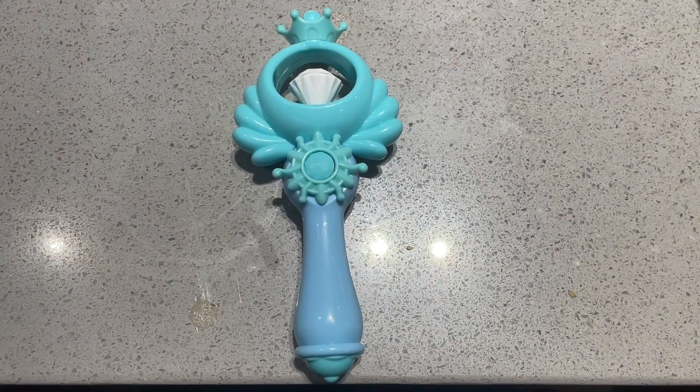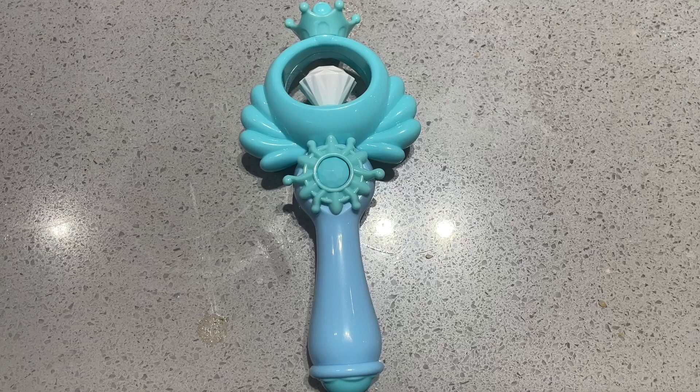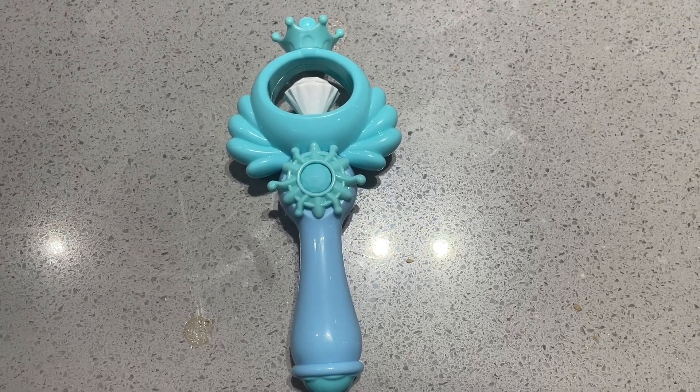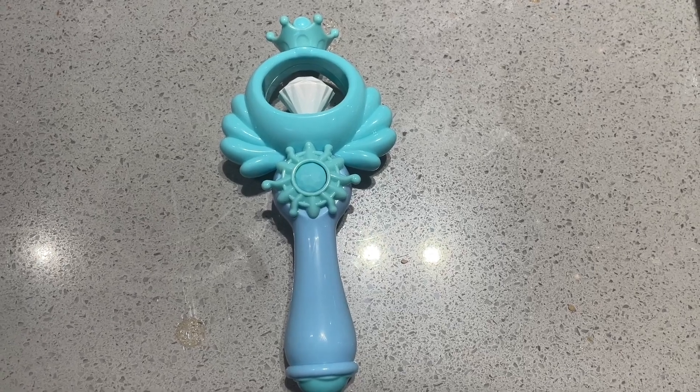Haidilao has a new set of fairy wands — it's actually a smaller size, so we are going to start our collection again. If you like our video, please like and subscribe to our channel. Thank you!